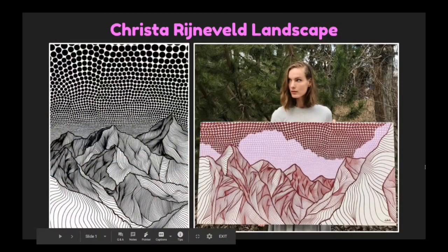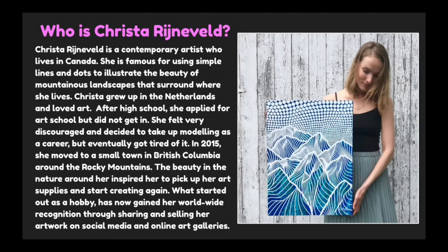So here is our project: Krista Reineveld Landscape. Who is Krista Reineveld? Krista Reineveld is a contemporary artist who lives in Canada. She is famous for using simple lines and dots to illustrate the beauty of mountainous landscapes that surround where she lives.